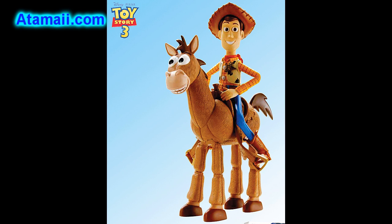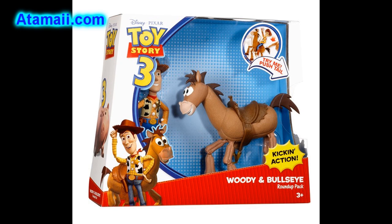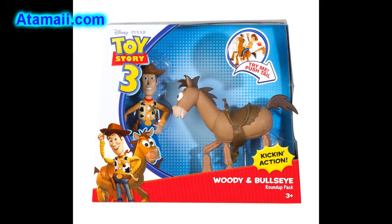Here's the Woody and Bullseye the Roundup Pack. Poseable Woody figure rides high in a saddle on his trusty sidekick Bullseye. Be careful though — you tug Bullseye's tail and he'll raise up and rear on his hind legs just like a real bucking bronco.